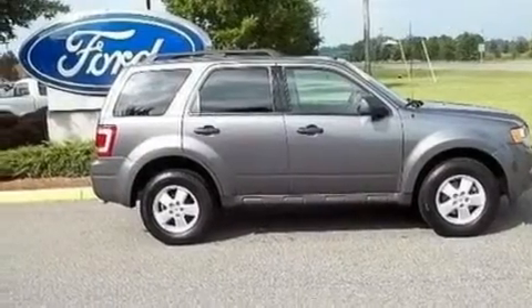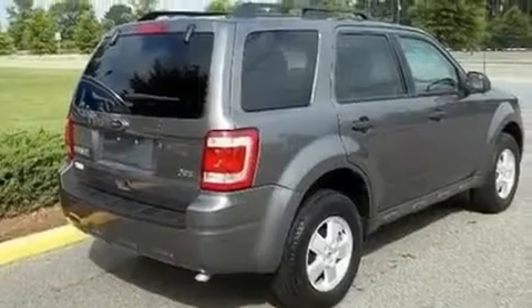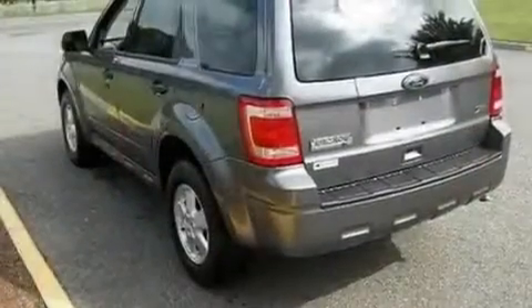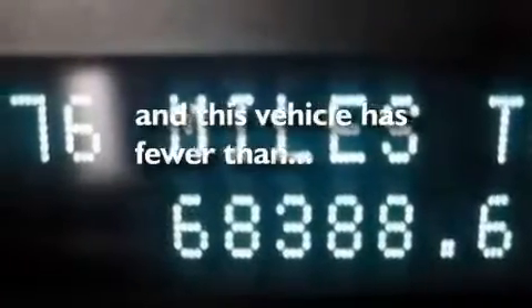Its top features include a power driver's seat, cruise control, an auto-dimming rearview mirror, four well-positioned speakers, a leather-wrapped steering wheel, a multi-link rear suspension, aluminum wheels, traction control and stability control systems, and a keyless entry system. And this vehicle has fewer than 69,000 miles on the odometer.